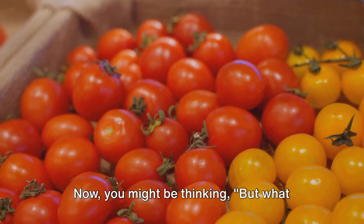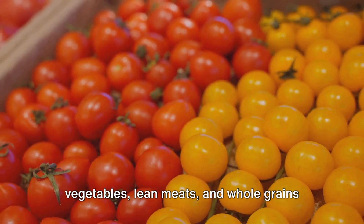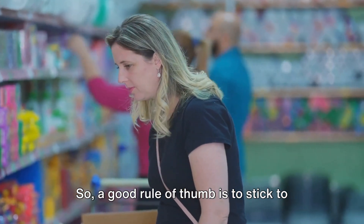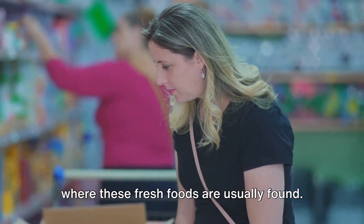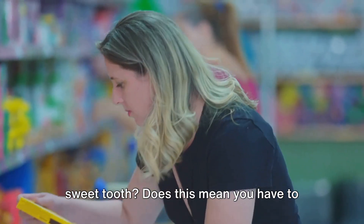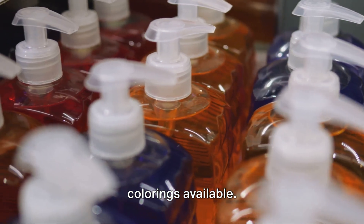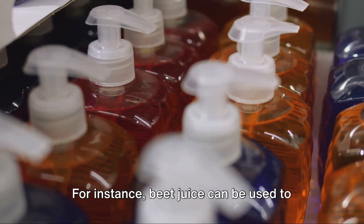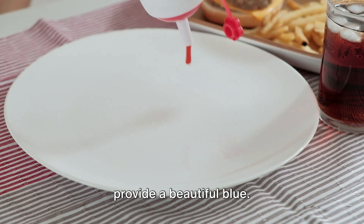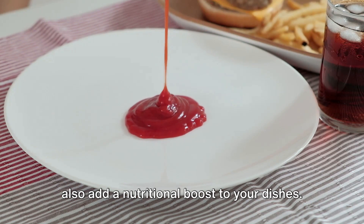Whole foods like fruits, vegetables, lean meats, and whole grains don't contain artificial food colorings. A good rule of thumb is to stick to the outer aisles of the grocery store where these fresh foods are usually found. But what if you or your kids have a sweet tooth? There are plenty of natural food colorings available. For instance, beet juice can create a vibrant red color, turmeric can give a golden hue, and spirulina can provide a beautiful blue — and using these natural colorings can also add a nutritional boost to your dishes.